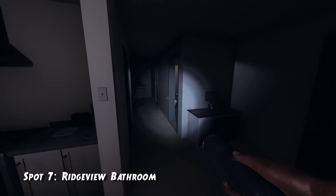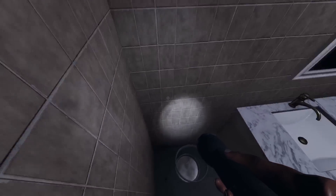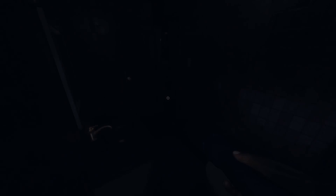Spot number seven is in the Ridgeview Roadhouse, in the little bathroom right next to the kitchen. If you hide behind the trash bin right next to the toilet, the ghost will not be able to get to you.